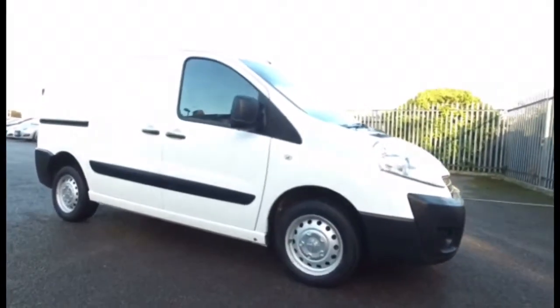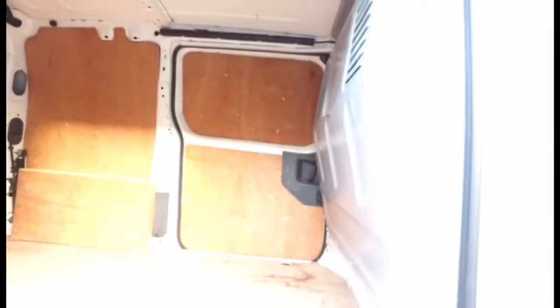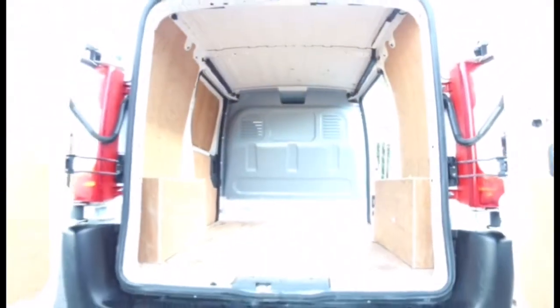As you can see, the vehicle's got the side loading doors, which I'll show you. You can load from both sides. There we have the load area as well, and the doors do open up 180 degrees as well.